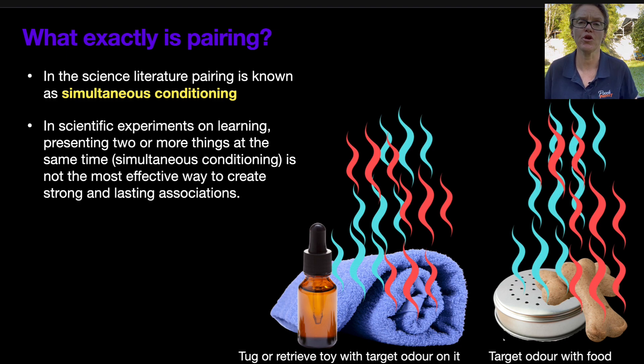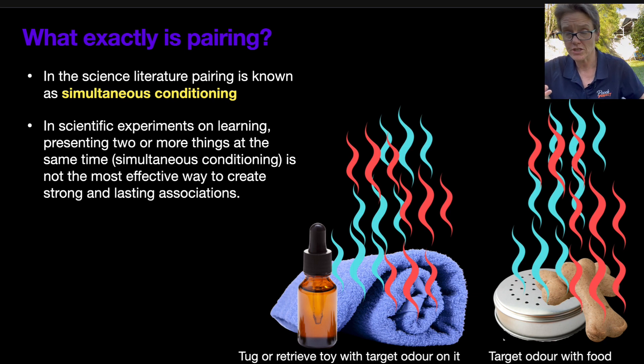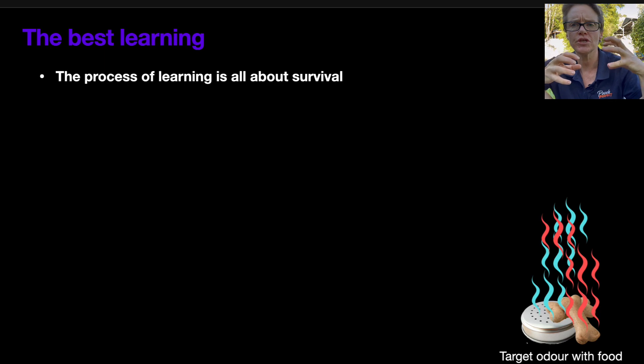Simultaneous conditioning is exactly that — in the laboratory he would ring the bell while the dog was eating. That's opposed to other programs, like letting the dog hear the bell, then waiting a second and presenting the food; or continuously ringing the bell and after three seconds presenting the food; or presenting the food and then ringing the bell. He tried them all, and what he learned was that simultaneous conditioning can create some association, but it's not the best way.